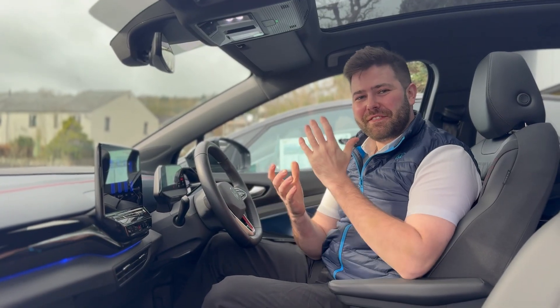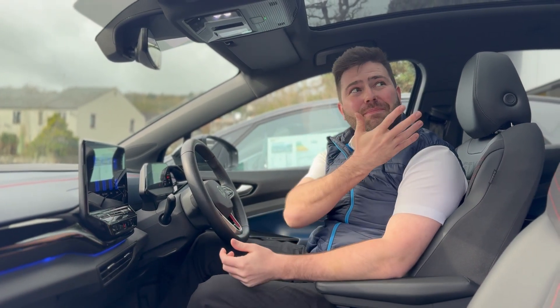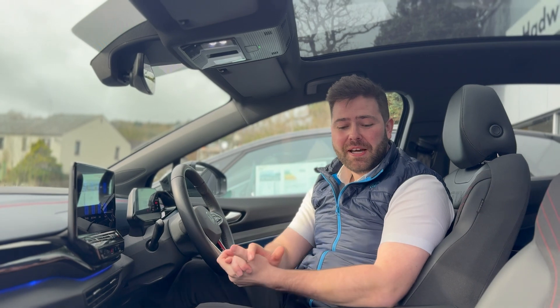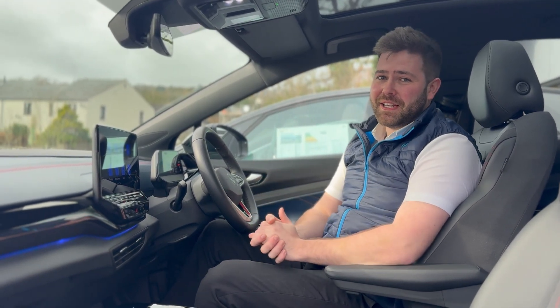My favourite thing about this vehicle is it combines practicality with luxury. We have the full panoramic sunroof across the top, our cloth and leather GTX seats exclusive to the GTX, and our 30-colour ambient lighting.